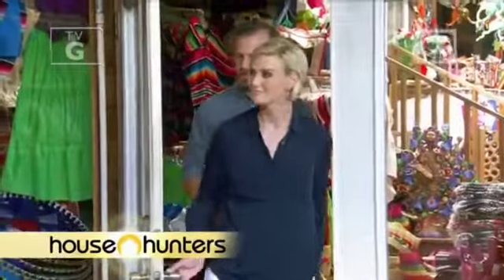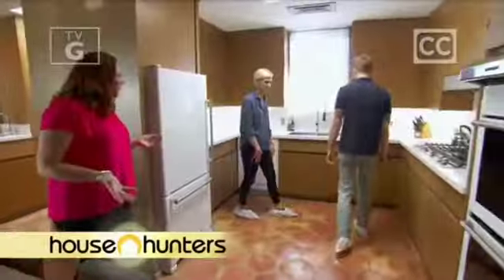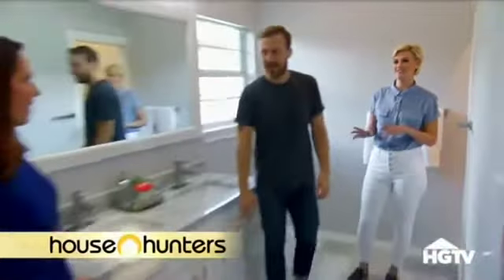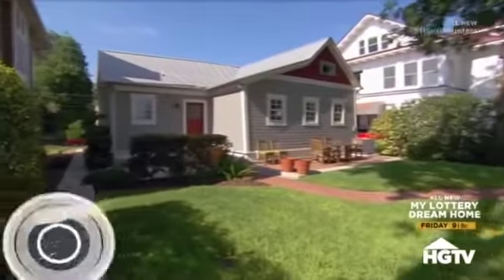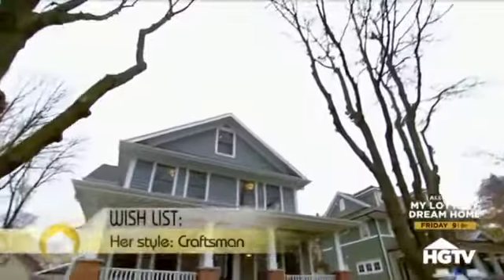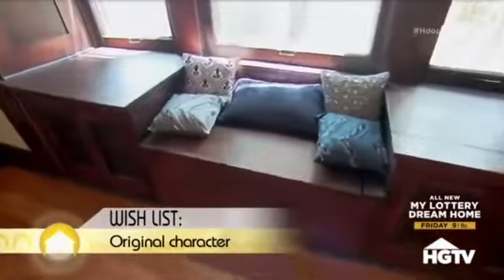Alicia and Ian are searching San Antonio for a home with modern amenities that doesn't sacrifice historic character. Finding that balance is going to be an uphill battle. They agree on a budget of $650,000. Ian's ideal style would be mid-century modern, while Alicia prefers craftsman, finding it more homey. They're open to different styles as long as the architectural style is authentic to how it was originally built.